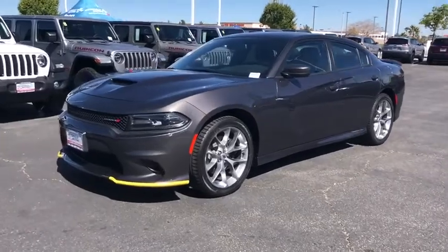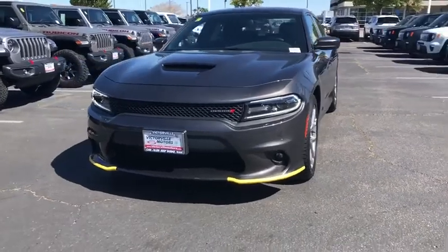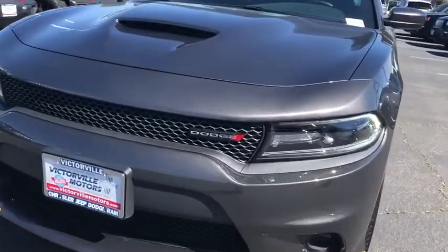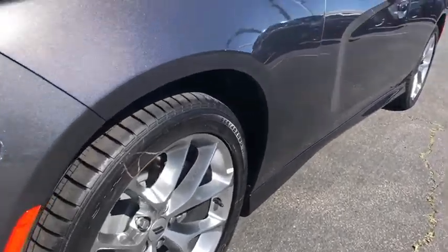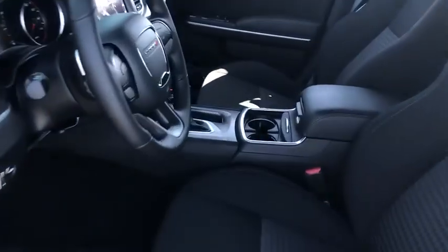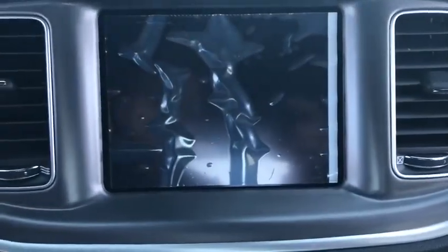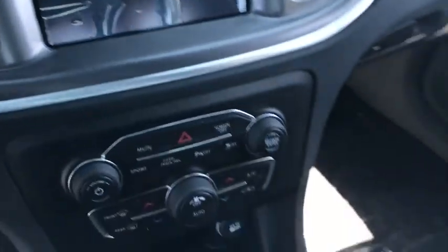This beauty is sure to make you the talk of the neighborhood, so call or drop in for a test drive today. For more information, visit www.influ.com.